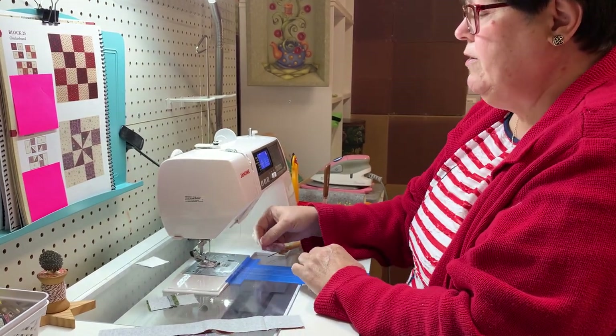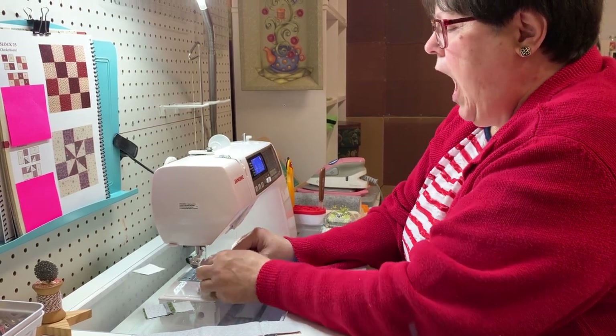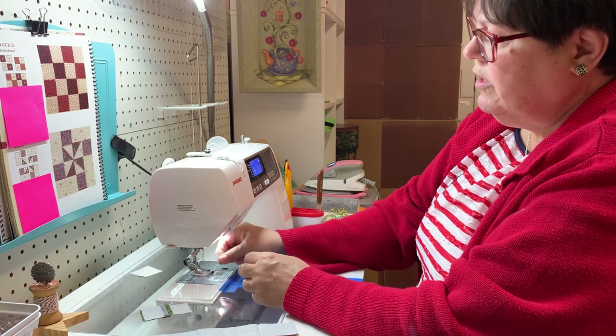I love a good needle threader — oh, when it works. I pulled it right out. What in the world, Dawn?